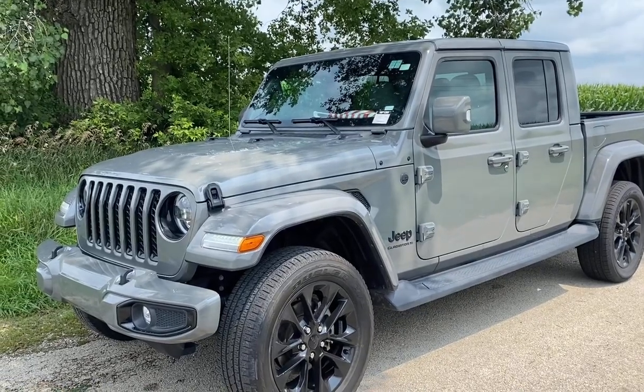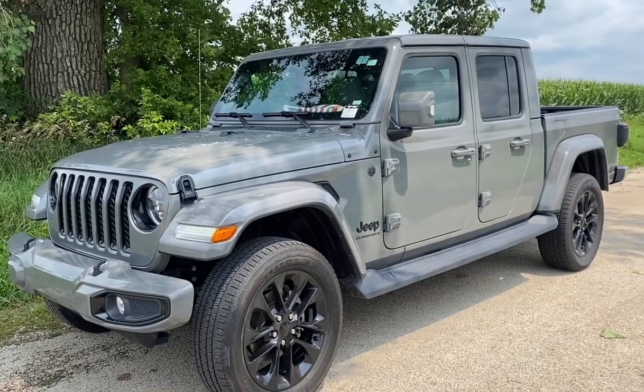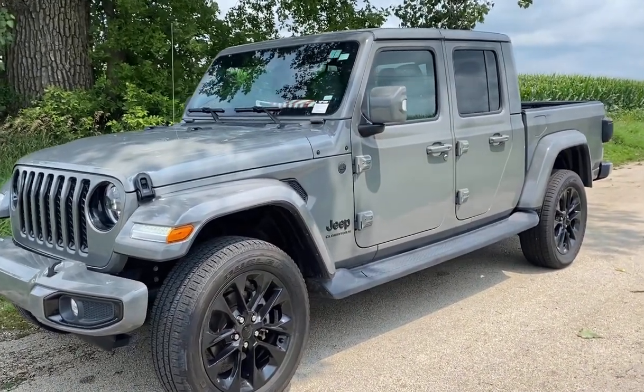Hello there, Chris Lansford here from Kunis Ford. We're looking at a 23 Jeep Gladiator Overland — that's a beauty.